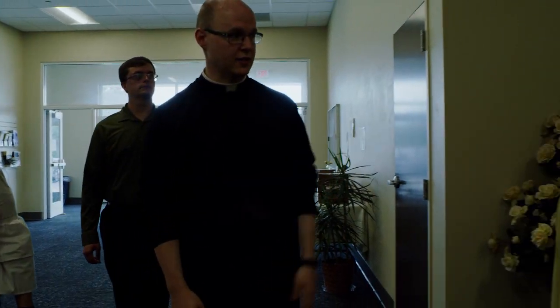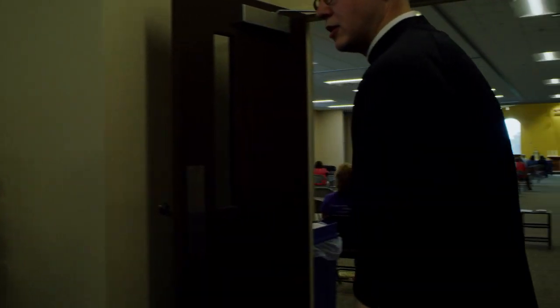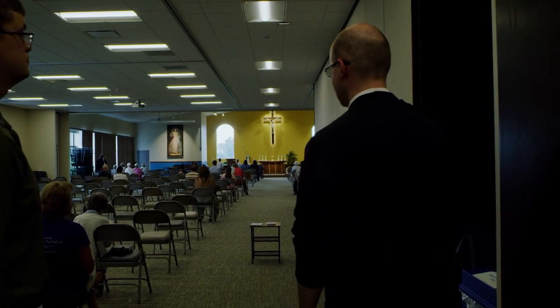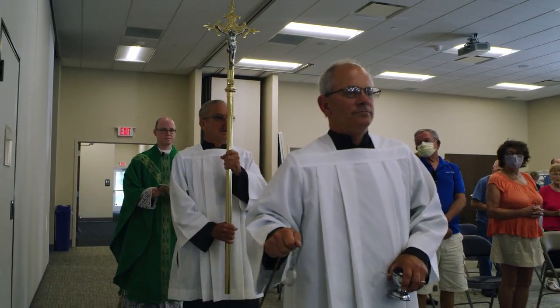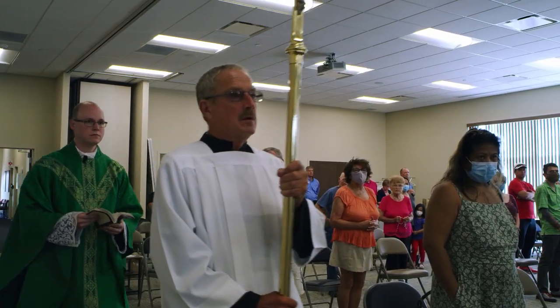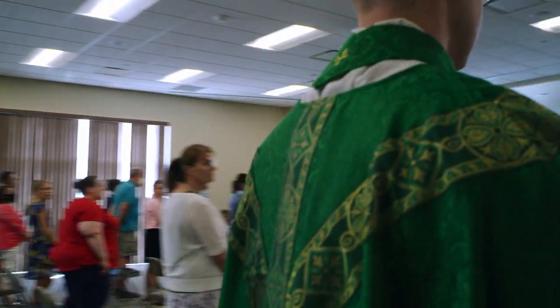We hold gatherings and sometimes have mass here. If you have large groups, we can hold up to 1,100 people in this building. So it provides a lot of flexibility with the groups that we host and allows us to have a nice space and gathering area, especially if we're going to have mass.